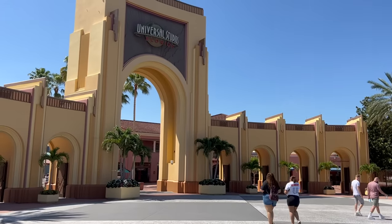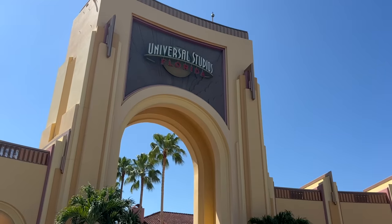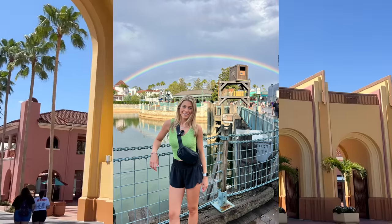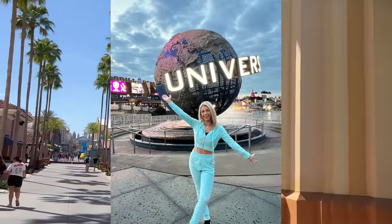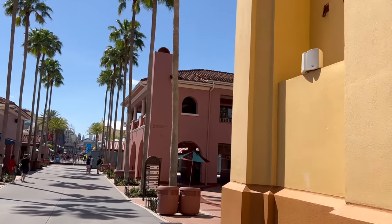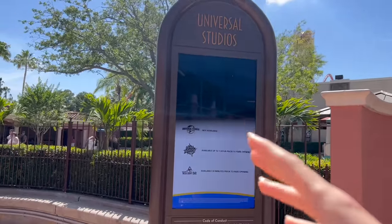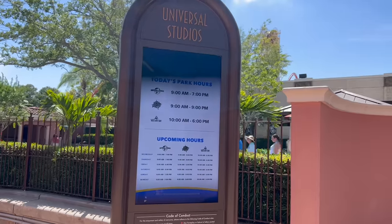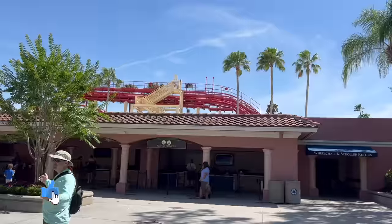One mistake I don't want anyone to make is not taking enough pictures. I have pictures from when I was a kid here and I love looking back on all the memories, so make sure you take as many pictures as you can and enjoy your time. Pictures equal memories — that's what I always say. Also, the Universal app will show you updated park hours, so always check your app to see what the park hours and early park admission times are, because they change quite often.